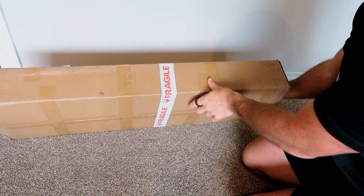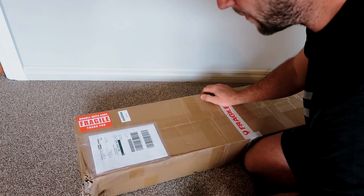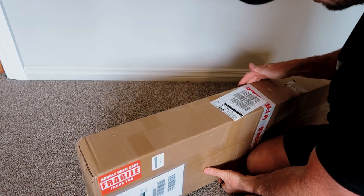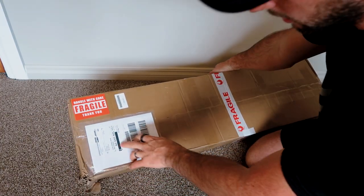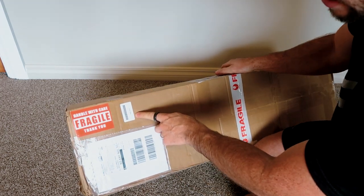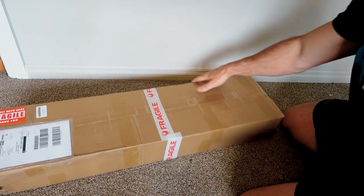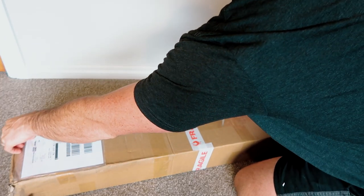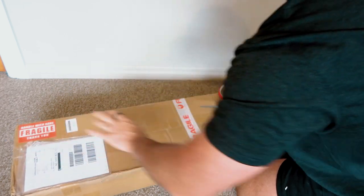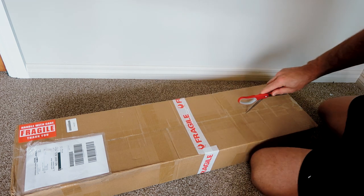There's nothing super special about the box — the only way to identify what it is is the shipping sticker from BlueBlox and a small sticker that says 'Hive Max.' Nothing really special on the packaging front. I can understand why companies don't spend too much time on it, but I do kind of like seeing some branding on the box. Alright, I'm going to open it up and see how it looks.